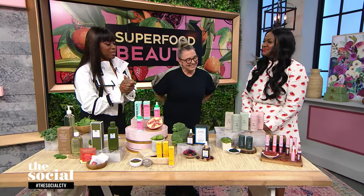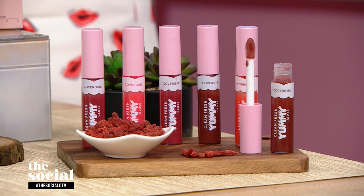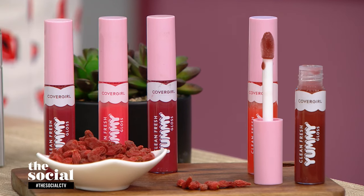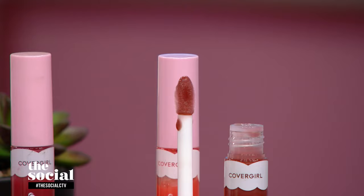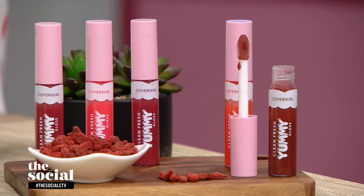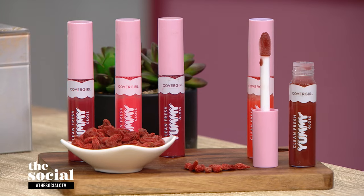Our final stop is a lip gloss. CoverGirl's Clean Fresh Yummy Gloss is easily one of the best glosses of the moment, available at the drugstore. It combines the glossy finish of a gloss with the cushiony hydration of a lip oil, thanks to hyaluronic acid, acai, goji berry, and black elderberry — all great antioxidants. It delivers a great punch of color for scrumptious-looking lips. Like all the products featured today, it's clean, vegan, and comes in recyclable packaging.